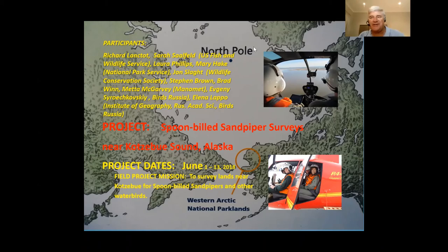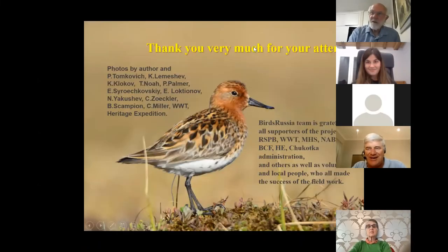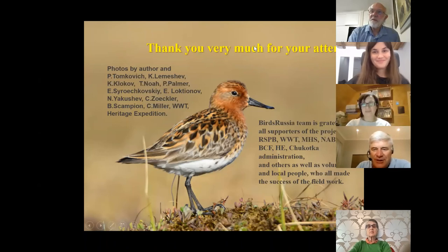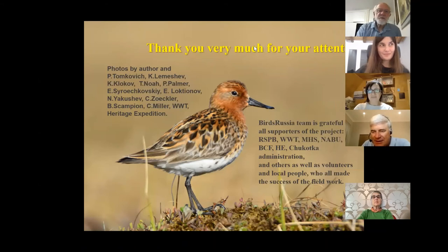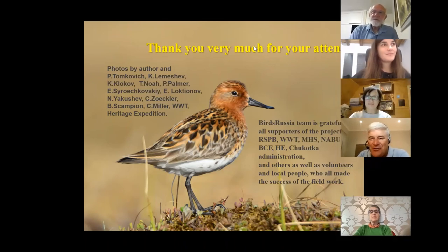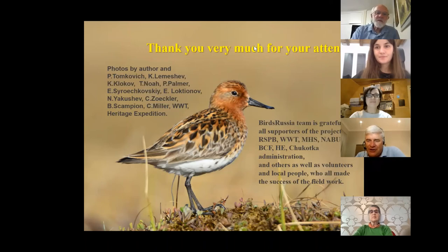Thank you very much for a fascinating presentation. It's just so interesting to learn about this critically endangered species — what a very special little bird it is indeed. I see that Xenia has joined us, welcome. There are a couple of questions. The first, a very general one: what do these birds feed on?